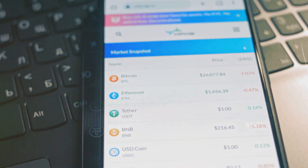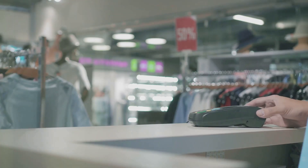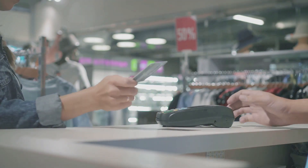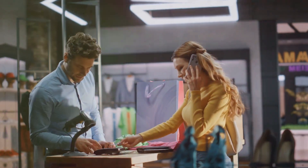Currently, the card supports a select group of cryptocurrencies: USDT, USDC, and WETH. When you use your MetaMask card at any Mastercard-accepting merchant, the crypto you've allocated is instantly converted to fiat currency. The MetaMask card empowers you to spend your crypto on your terms with ease and confidence.